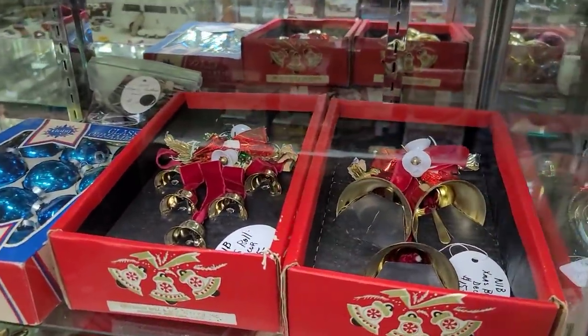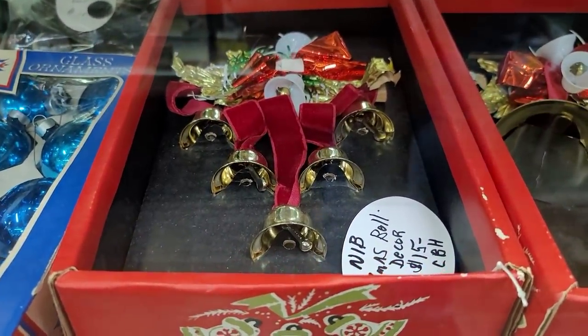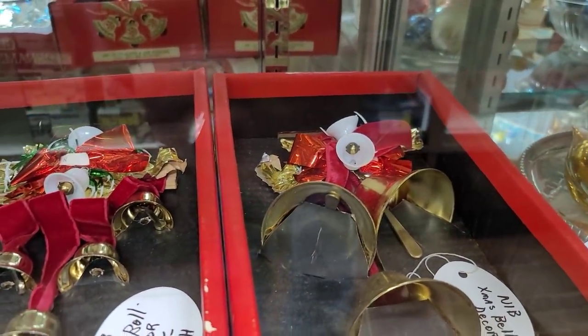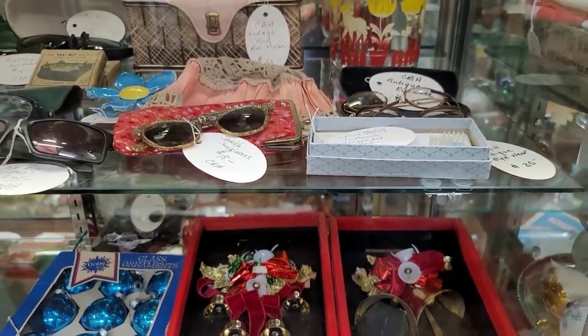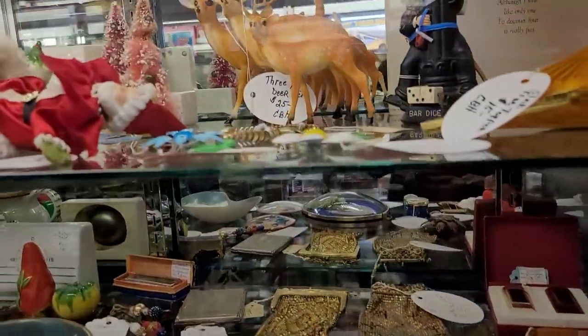Now I do see these — I'm assuming made in Japan pieces — these little door jingle bells that you could hang on your doorknobs. I like the large one. The smaller one, the bells appeared to be plastic. And even on the larger one, the clackers appeared to be plastic as I got closer. So I really wasn't feeling that.